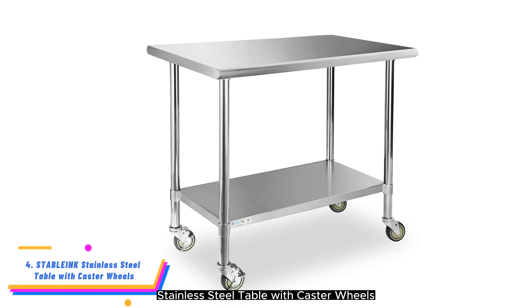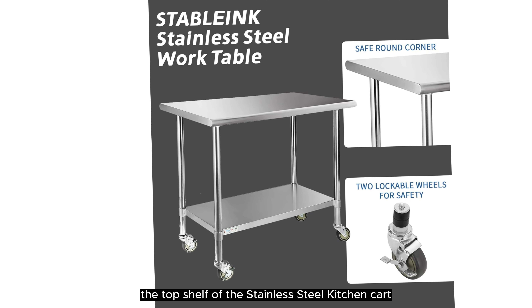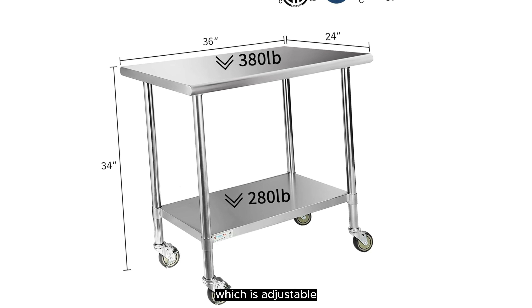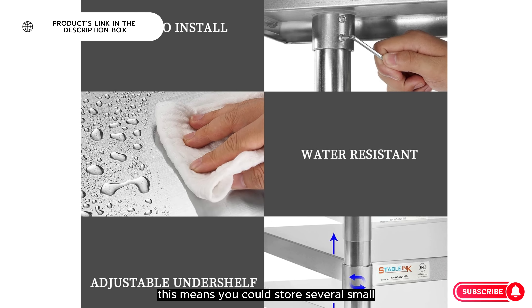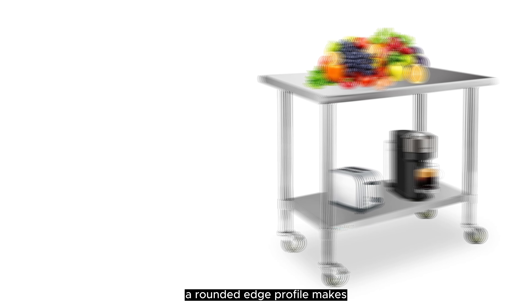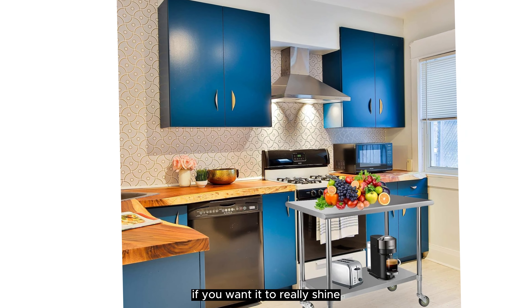Number 4: Stablink Stainless Steel Table With Castor Wheels. The Stablink Stainless Steel Table With Castor Wheels is a heavy-duty kitchen cart for a home chef who wants to work with restaurant-quality products. The top shelf can hold up to 440 pounds, and the adjustable bottom shelf can hold up to 330 pounds, making it possible for this cart to store more than 770 pounds total. This means you could store several small appliances without worrying about stability. The rounded-edge profile makes it comfortable for home use, and it's durable, water-resistant, and easy to clean with mild soap and a damp cloth.